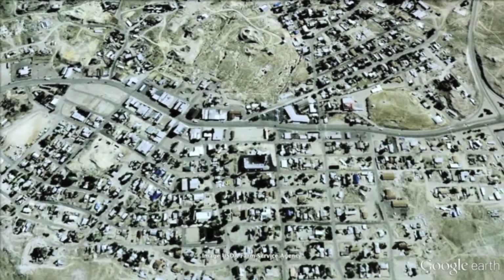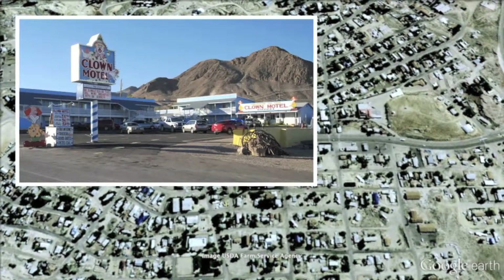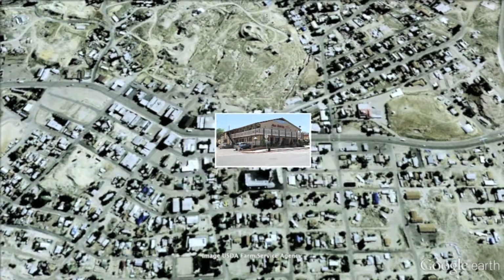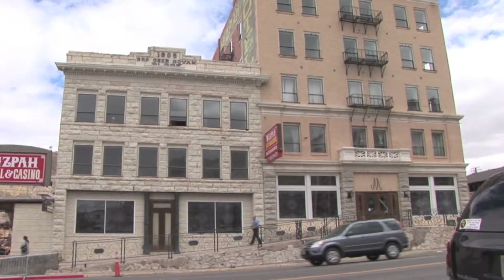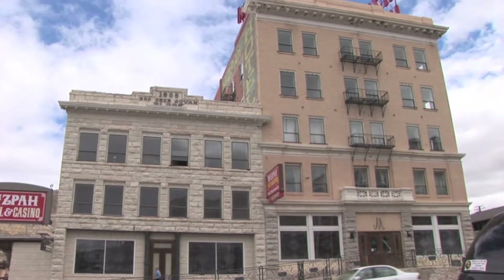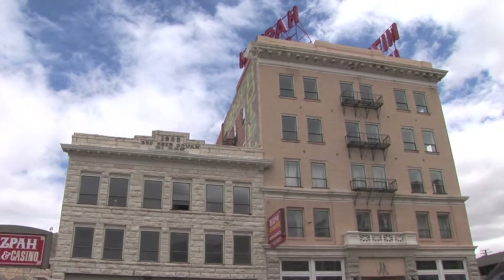They have a lot of hotels and motels here in Tonopah — from the Best Western, the Clown Motel, the Ramada Inn, the beautiful Jim Butler Inn and Suites, to name a few, and of course the Mizpah Hotel. Even if you decide not to stay at the Mizpah Hotel, it's definitely worth a visit. It's been fully restored to its historic beauty and has been reinvented with modern amenities.